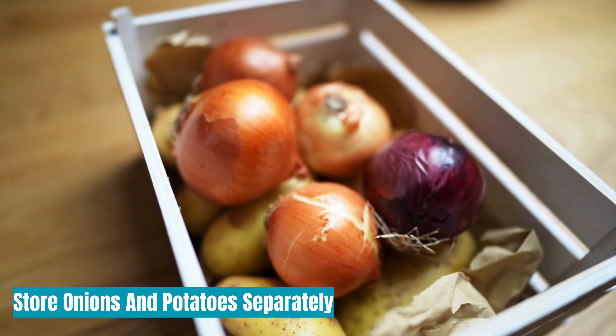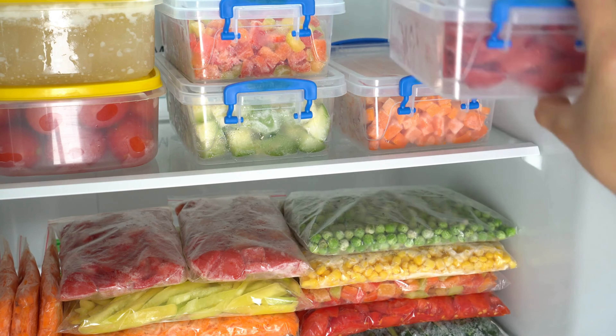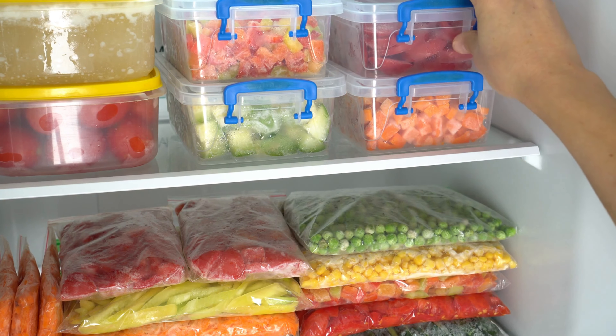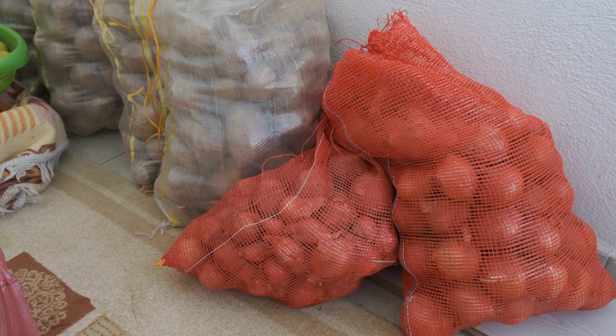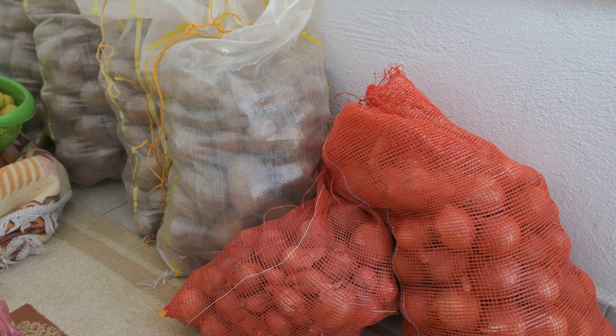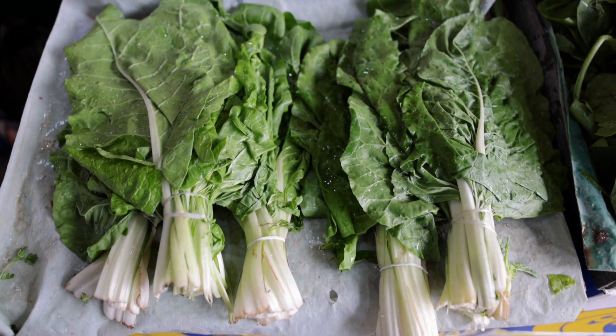Store onions and potatoes separately. Separate your onions and potatoes and store them in a dark and cool environment. Do not store them in the refrigerator — that isn't going to help. Keep them in the basement or behind a cabinet, separated in dark and cool baskets.